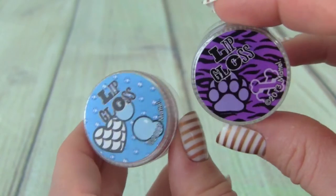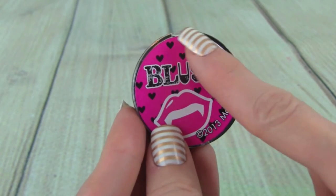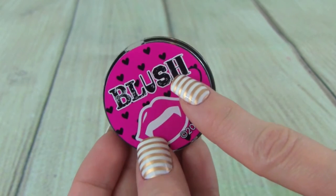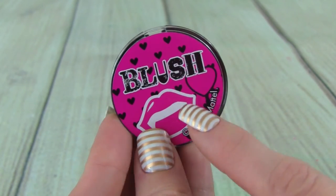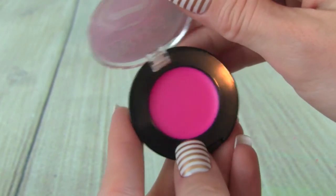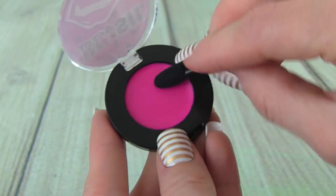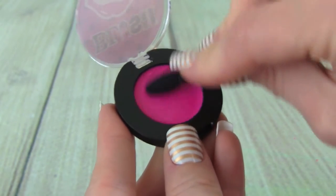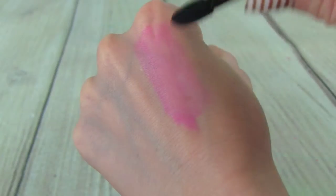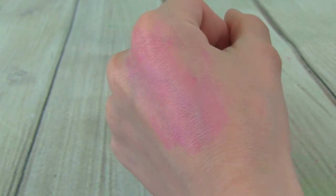These lip glosses smell super yummy — they kind of smell like vanilla. I am super excited to try out the blush. It has a super cute container that says 'blush' and has these cute little black hearts on it. Whoa, this is such a beautiful color! This is a cream blush, and I love how easily it blends. So far this is my favorite thing from the set — just stick it on your cheeks and blend it out. So cute.